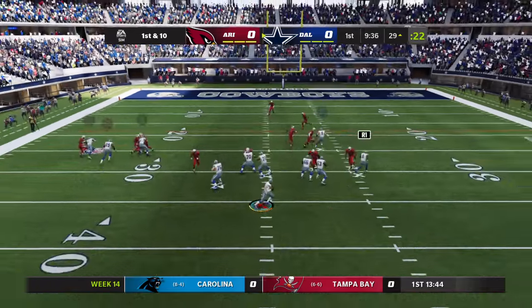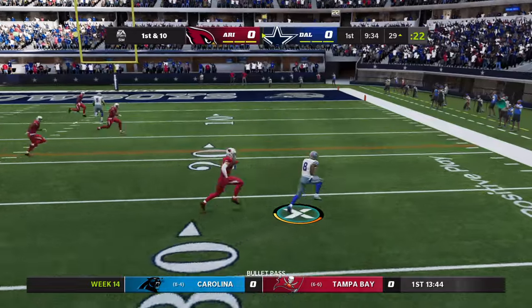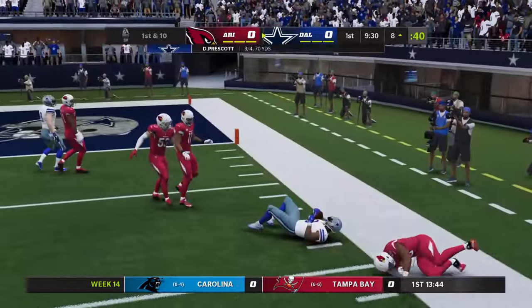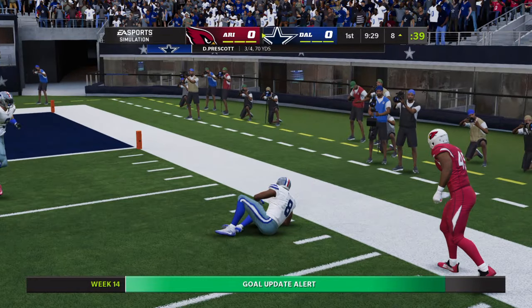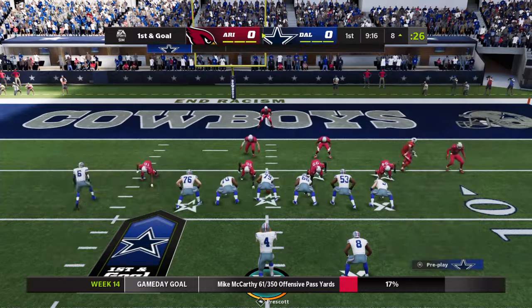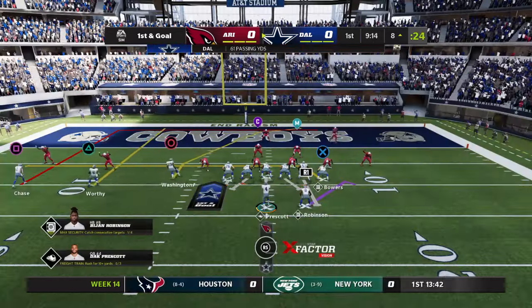That means your offense has to keep pace. It's a first-down throw for Prescott, throwing for his running back, and he's got him. Complete, and he's brought down but not before he reaches the 8-yard line. A terrific opening drive has them knocking on the door — first and goal.